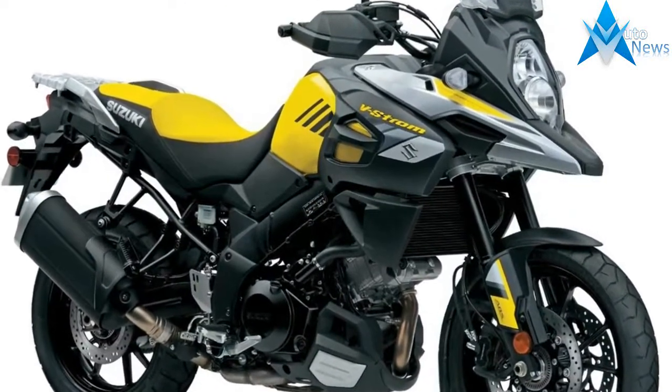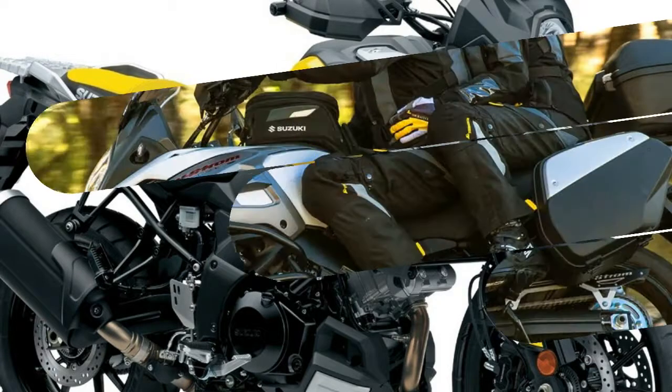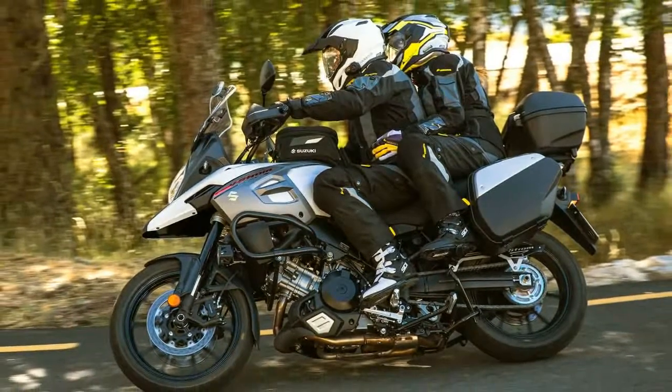Hand guards and an under-engine cowl are now standard equipment on both the V-Strom 1000 and V-Strom 1000 XT, as is a newly shaped windscreen offering both height and angle adjustment.